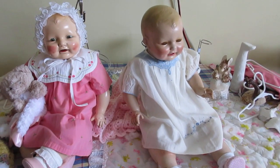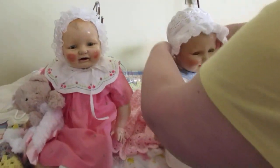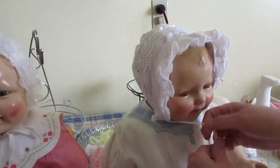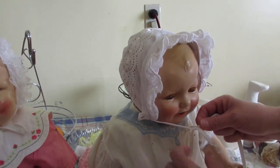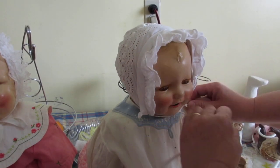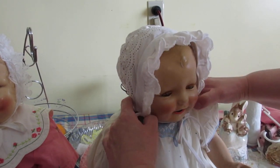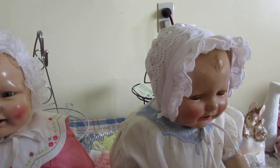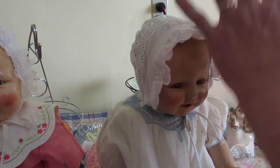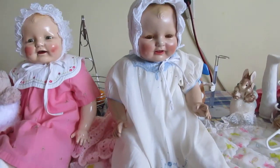Now let's get a bonnet on that head because it's windy and cold here. There we go — oh my goodness, yes! Look at that, she looks so sweet. That's what you need with a doll like this — these bonnets. They had big bonnets back then. I do have a great big wide brim bonnet I should get out sometime and show you. This one snaps — there you go.